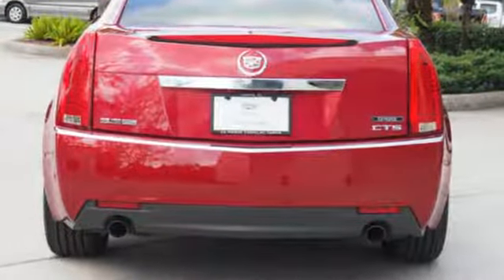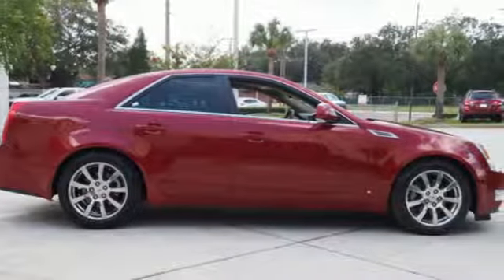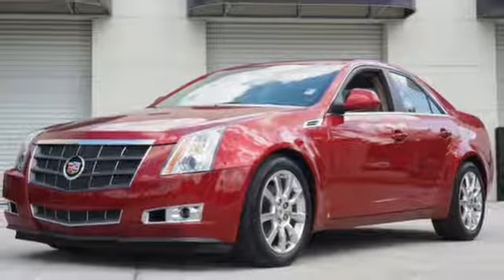With a stellar crash test rating and rock-solid chassis, you'll always feel safe and secure in the renowned Cadillac CTS. Take it for a test drive today.